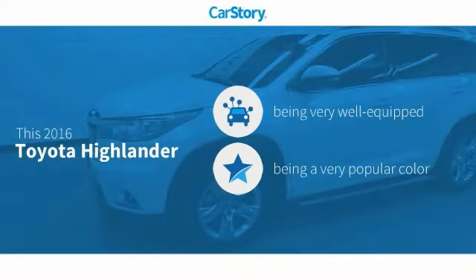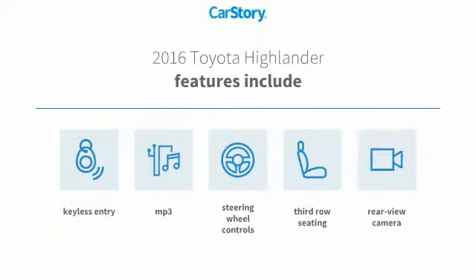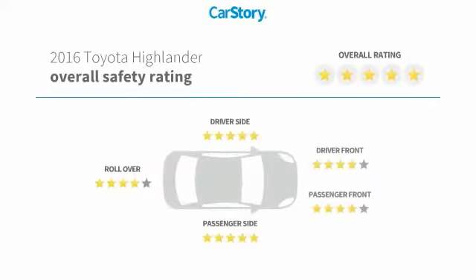Car story research indicates this vehicle as being well equipped with popular features. Features also include keyless entry, rear view camera, steering wheel controls, third row seating, MP3, and has been listed as an IIHS top safety pick with these ratings.